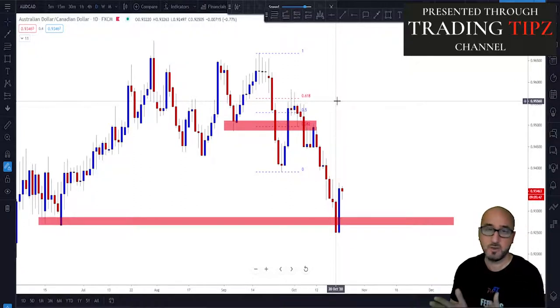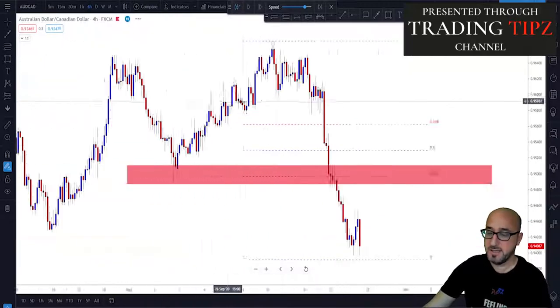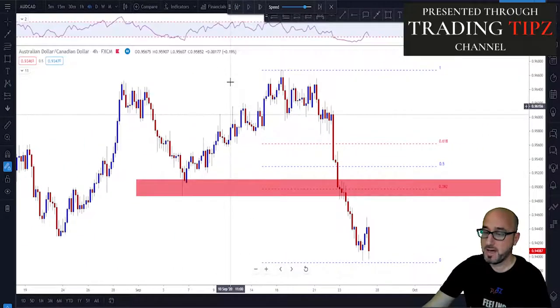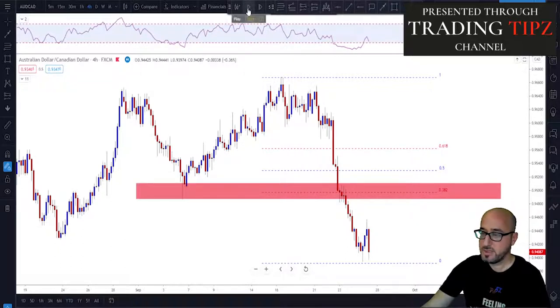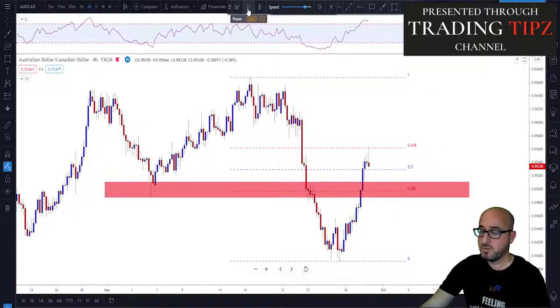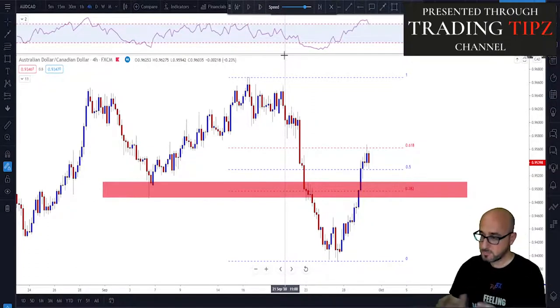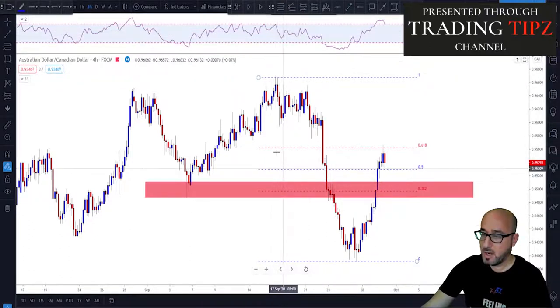If you want to trade it more safely and don't like limit orders, go to a lower time frame — such as the four-hour — keep everything as it is on the chart, and add the RSI indicator. This time you are not placing a limit order because you want to play it safe; you are waiting for the market to give you signals. When the market reaches the 61.8% on the four-hour time frame, look at what happens on the RSI — compare the swing high on the RSI with where price is now.